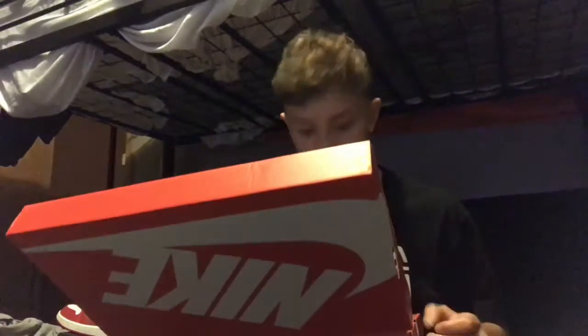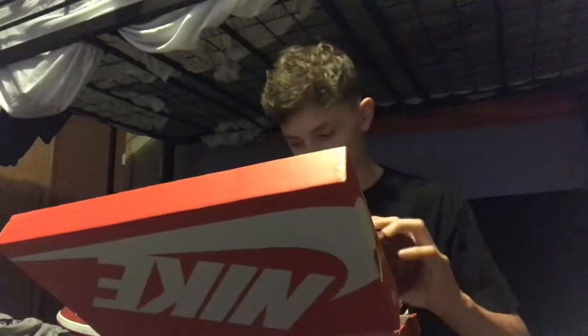Sorry, anything that could possibly interrupt this video is happening right now — my dog came in running. Anyway, we got the simple white wrapping paper and these are the maroon Huarache Drift. One thing I don't like about this shoe is this stitching right here.